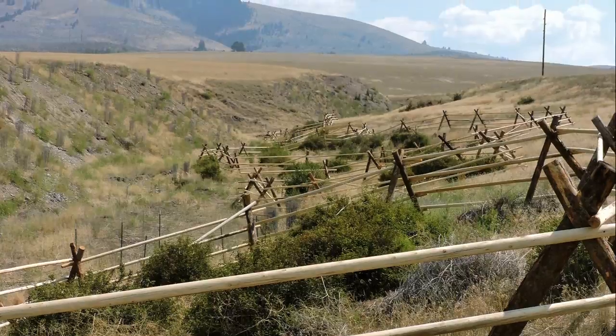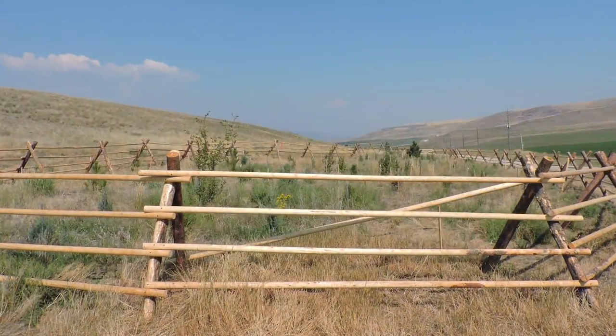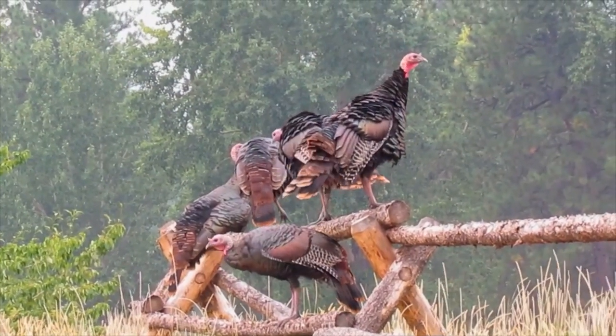Mock orange isn't very palatable to deer or elk, but it provides good habitat for butterflies and birds. Wild turkeys also use it as a perch.